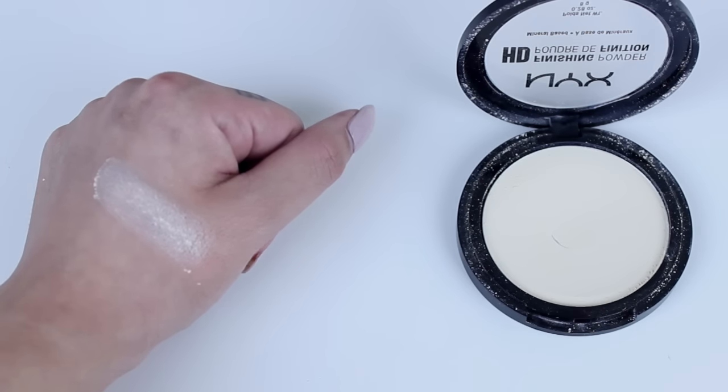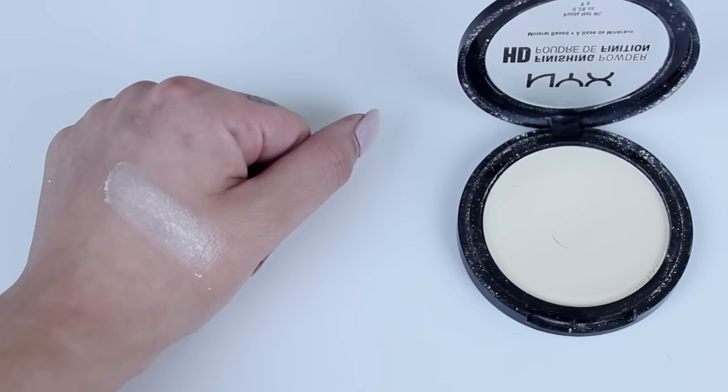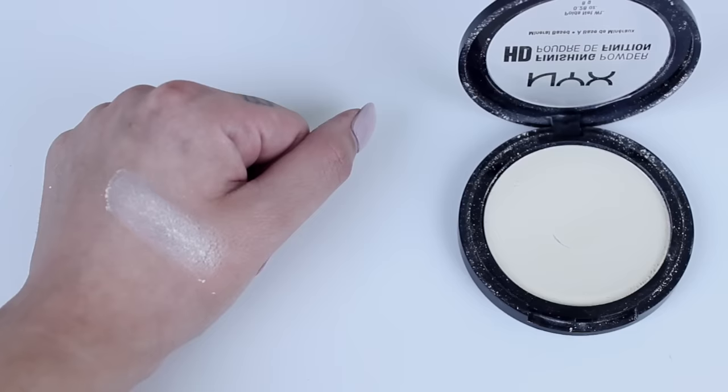I want to get these two out of the way because if you watch my videos, you're probably familiar with them. These are both by NYX and they are little powders. The first one is the NYX HD Finishing Powder. I'm starting to see more people talk about this, and I'm so happy because this is such an amazing powder, especially for underneath your eyes as a setting powder. It is a banana powder but it's very, very light, so if you are very fair, I think you might like this one.